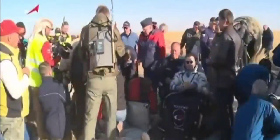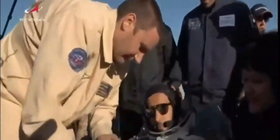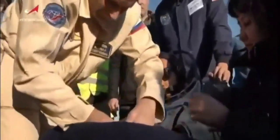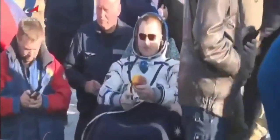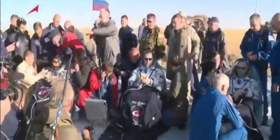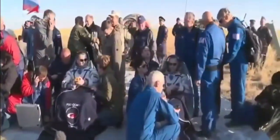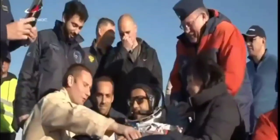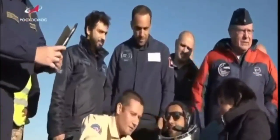This is Mission Control Houston back with live video from the landing site, a look at Alexey Ovchinin. There is Haza Ali Al-Mansouri, the crew having been quickly extracted from the Soyuz vehicle that landed on its side 16 minutes ago at 5:59 a.m. Central Time, 6:59 a.m. Eastern Time. This is Mission Control Houston. All three crew members are now out of the Soyuz spacecraft.